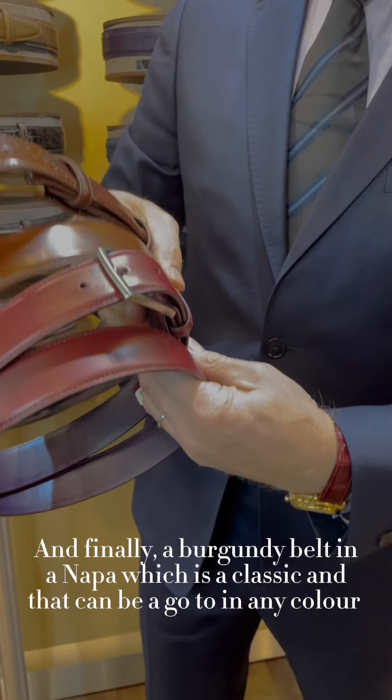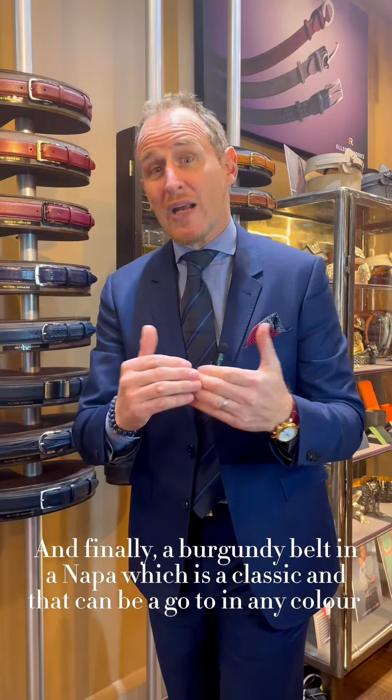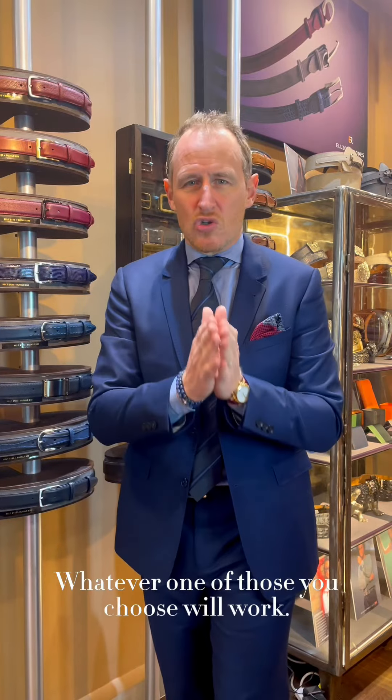And finally, a burgundy belt in nappa leather, which is a classic and can always be a go-to. In any color, whichever one of those you choose will work.